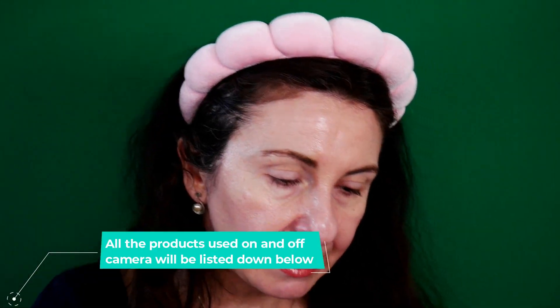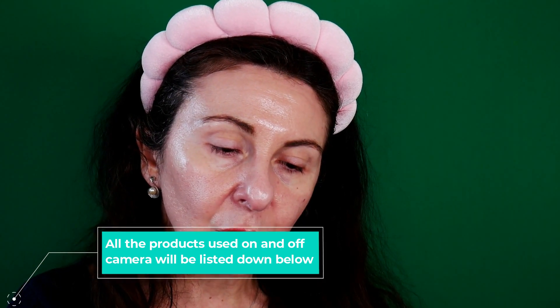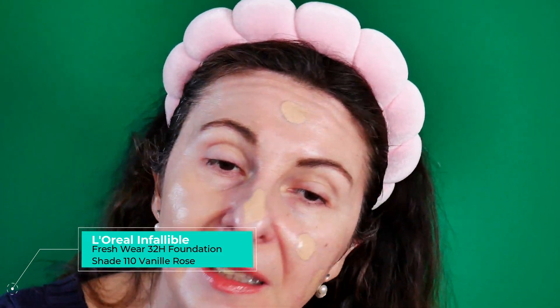For the foundation and concealer, I'm going to go with the L'Oreal Infallible 32 Hour Fresh Wear Foundation and the Lancôme Teint Idole Ultra Wear. I'll have the shades listed down below in my description box. Let's see if the SPF peels off underneath foundation. I did not want to show you the full foundation application to cut the length of the video, but for the sake of this test, I'm going to go ahead.